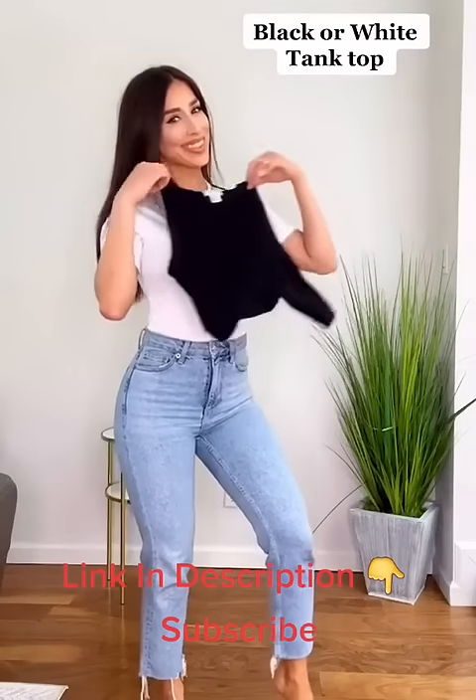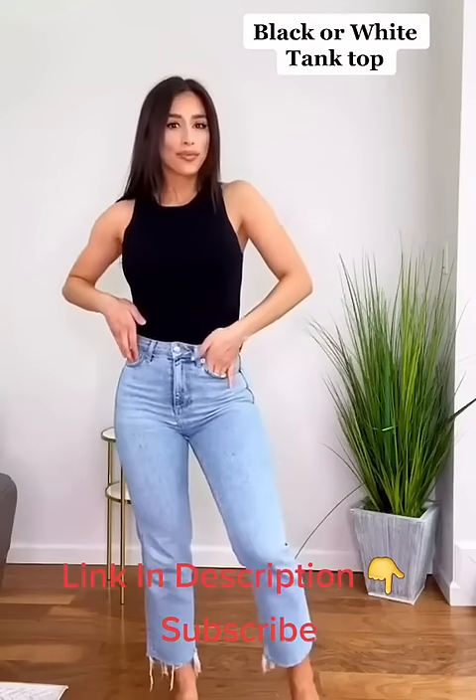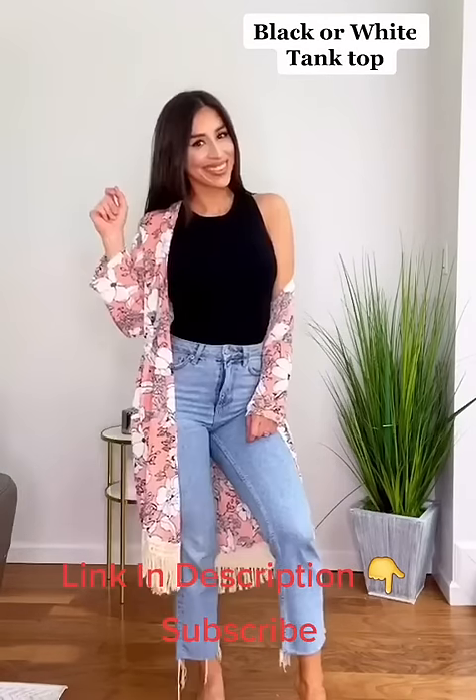Number three is a classic black or white tank. This looks great on everyone and layers really well in the spring, fall, and winter.